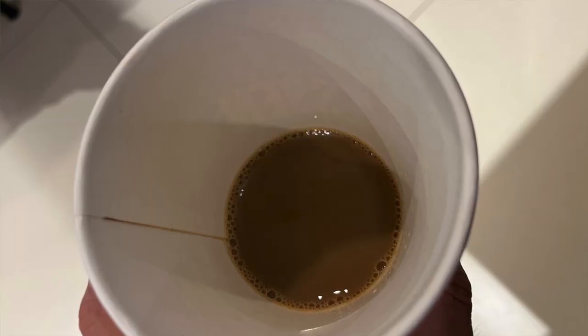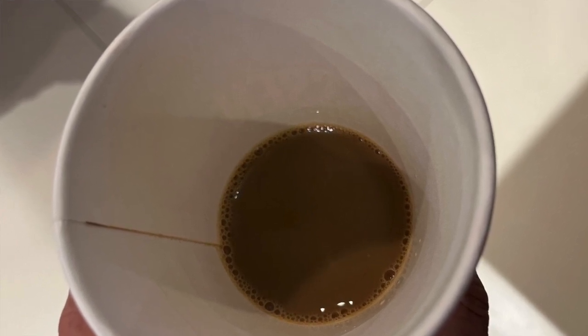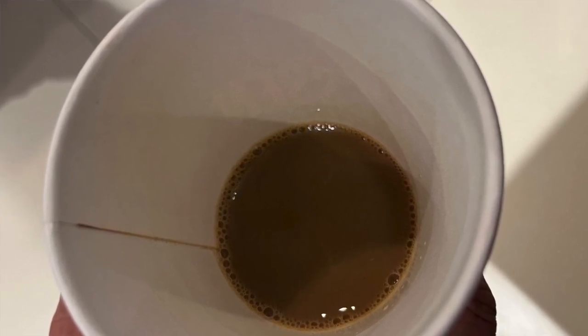The answer lies in the thin layer of polyethylene that coats the inside of the cup to prevent the liquid from soaking into the paper and destroying its rigidity.